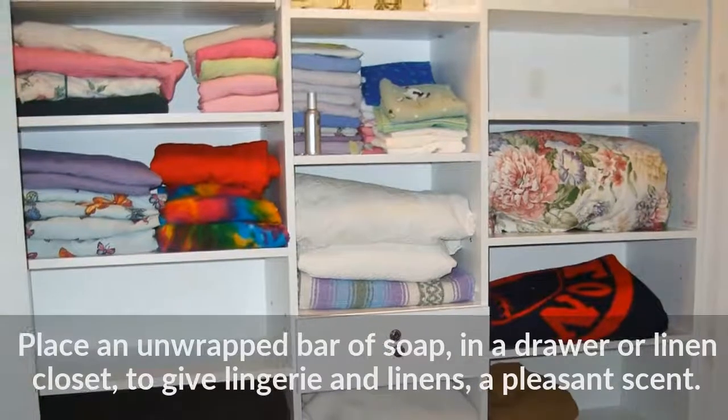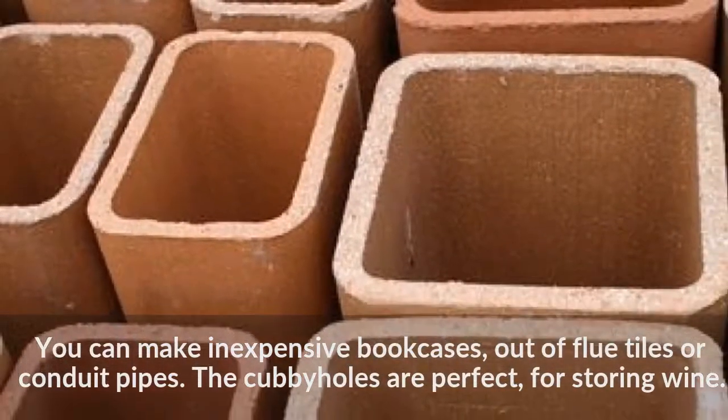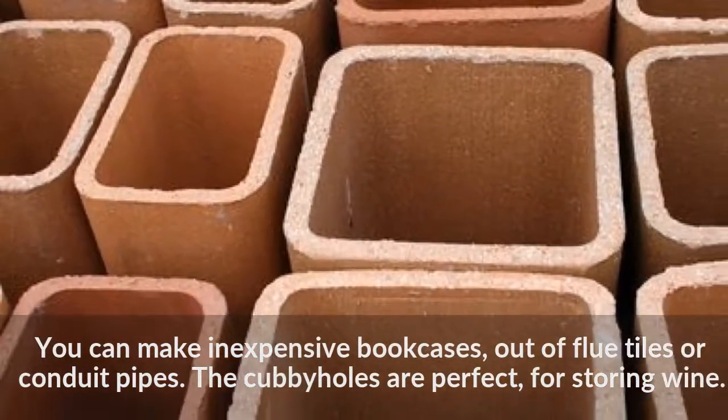You can make inexpensive bookcases out of flue tiles or conduit pipes. The cubby holes are perfect for storing wine.